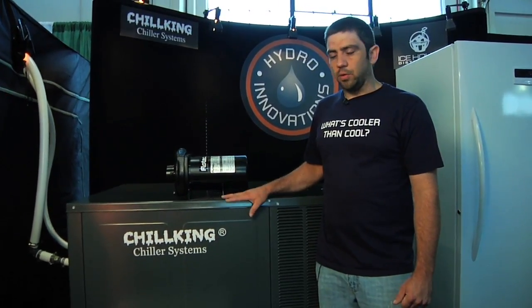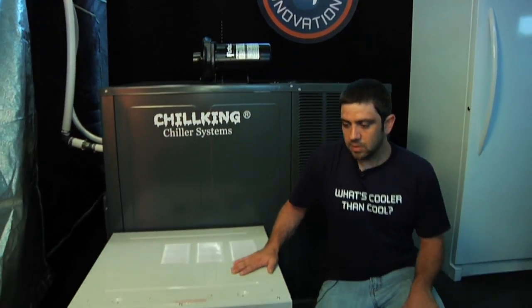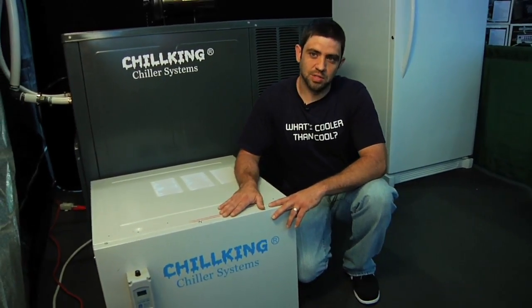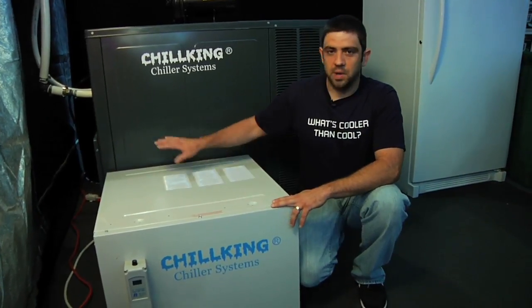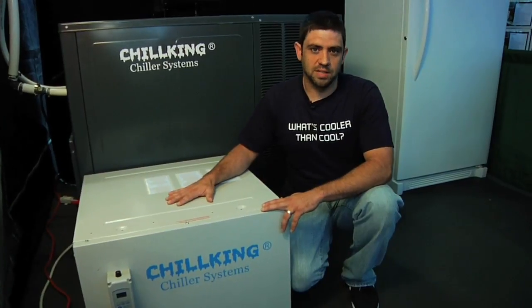Anything smaller than the 3 horsepower is going to be our units here. These are also made to go outdoors — they can be window mounted or used outside. These units are much less expensive than the bigger units, but they do not come with reservoirs and pumps. You would need to buy those separately and install them inside your garden, because your reservoir is chilled and you always want to keep it inside your garden. This bigger unit actually uses an insulated reservoir, and you can also insulate your reservoir outside if you need to.